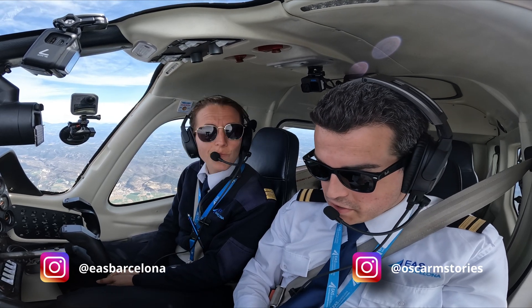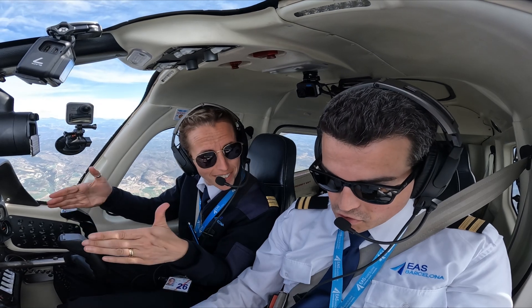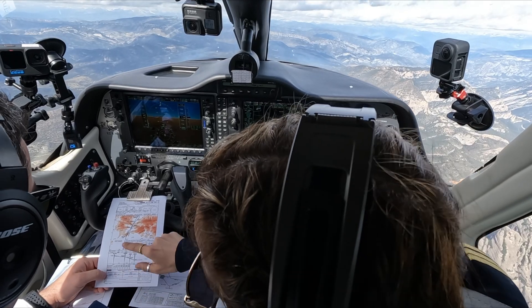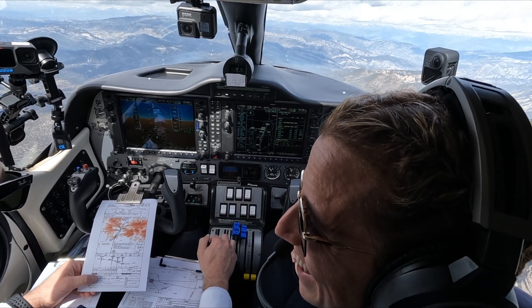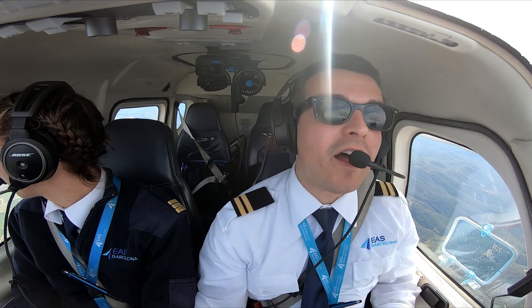By the way, the final approach track is offset 6 degrees from the runway centerline — we are going to note that offset. And between your minimums and the elevation of the runway, there is a difference of 2,000 feet. Wonderful — perfect for IFR.